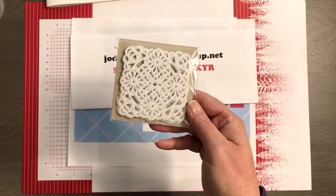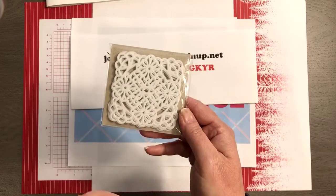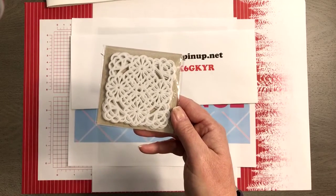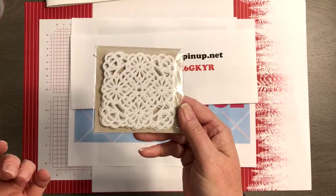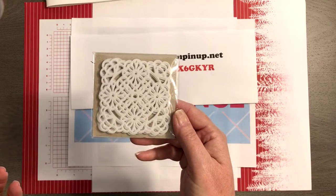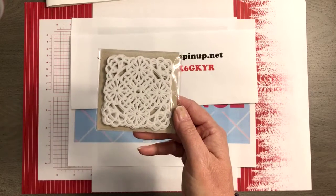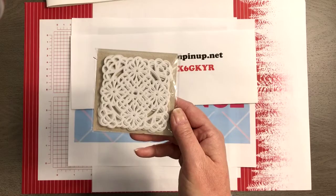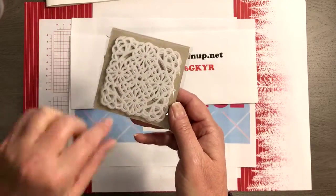Today's prize patrol is the square doilies — these are super fun, we used them on a card last week and I had an extra pack. All you need to do is comment, like, love, and share my video with your friends and you get entered for a chance to win. Come back next Wednesday for What's Up Wednesday and I'll announce the winner.